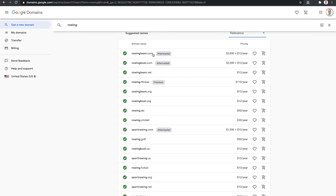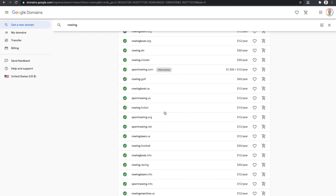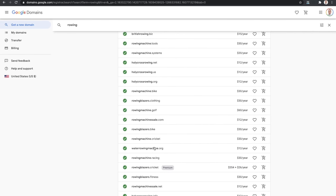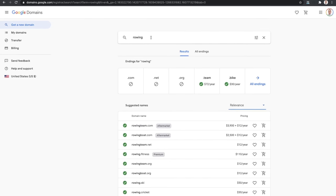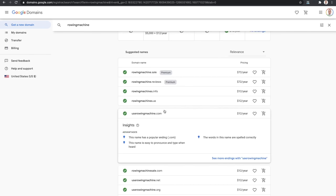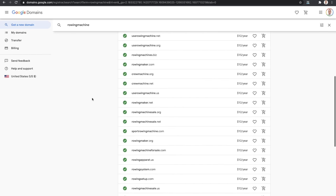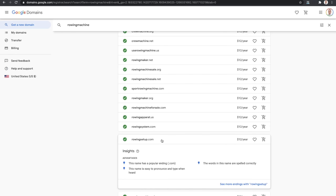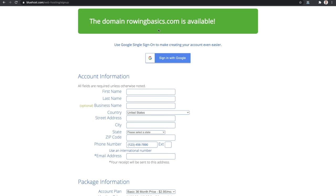Typing in 'rowing machine' gives you some options - rowingmachinesale.com, userowingmachine.com which isn't bad, sportrowingmachine.com, rowingsetup.com which I actually like a lot - it could be all about setting up your at-home rowing machine. But I'm going to go ahead and use rowingbasics.com as my example. At this point you would fill in your first name, last name, address, email. I would definitely recommend the 36-month pricing for $2.95 per month to get the best possible price.